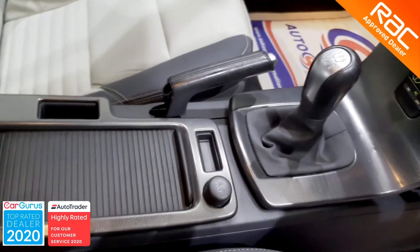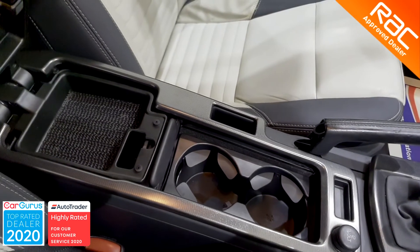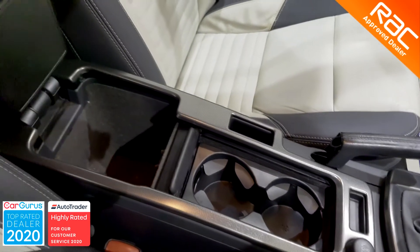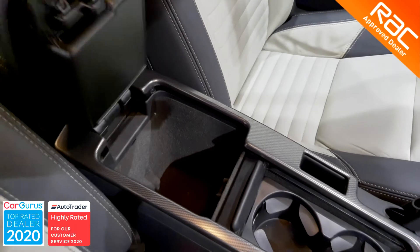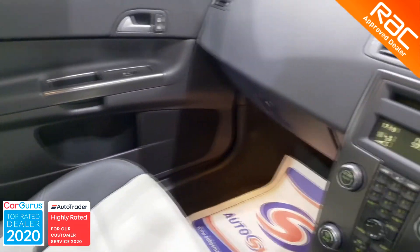If this is the type of car you are looking for, then this has to go on your shopping list. Not only is it the highest quality, but it also comes with the peace of mind that only the RAC Buy Show package can provide.